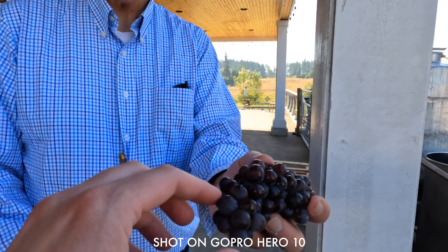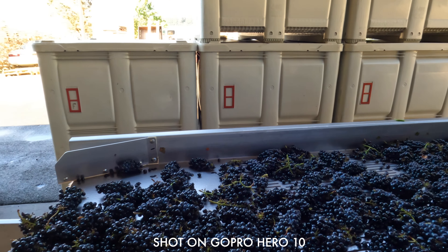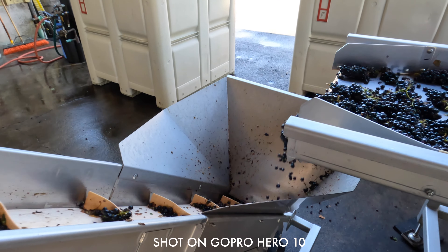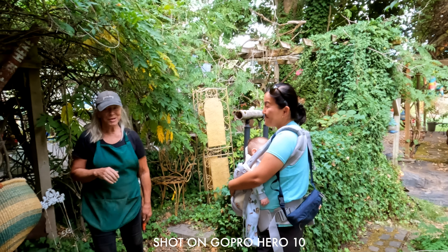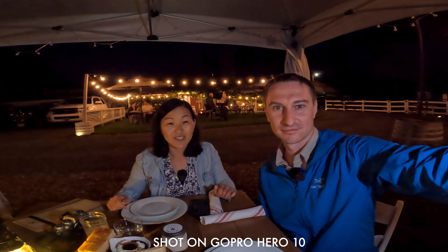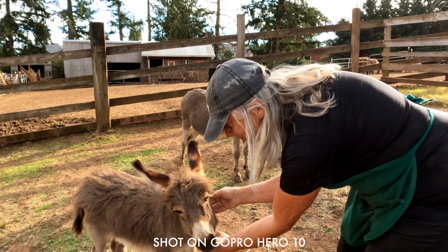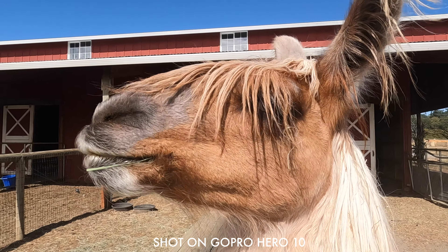Hello friends and welcome back to the studio. This is Susie with Gemini Connect and this is the brand new GoPro Hero 10 which just came out in September 2021. We've had this camera for a little over a week now and we just got back from two full days of shooting travel vlogs down in Wilsonville, Oregon. We used the Hero 10 to shoot videos of ourselves, our three-month-old baby, farm animals, and lots of other travel and lifestyle videos.